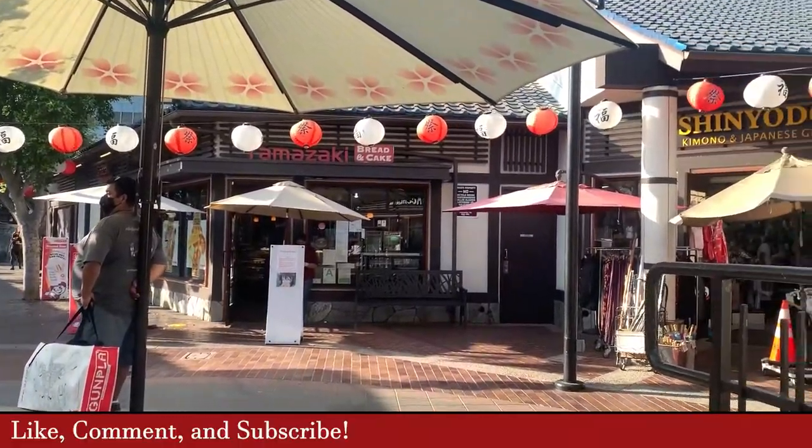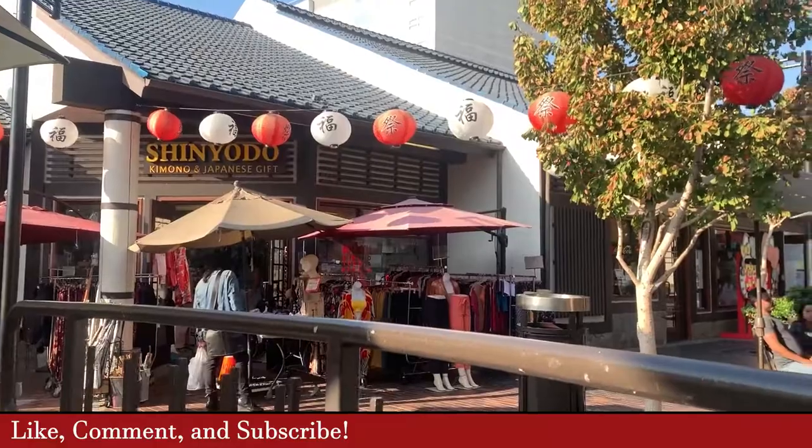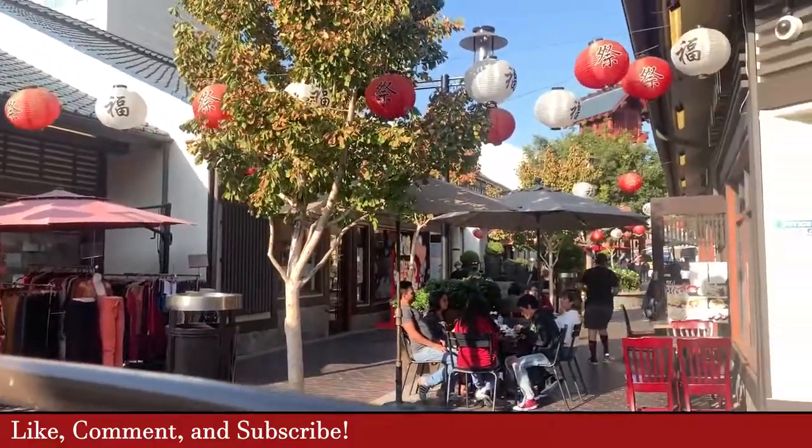So that's my video about our favorite food spots in Little Tokyo. Comment if you have questions, and give the video a like if it was helpful. Thanks a lot.